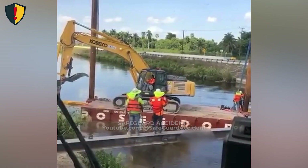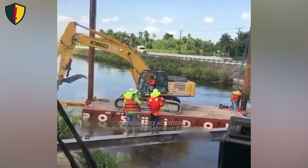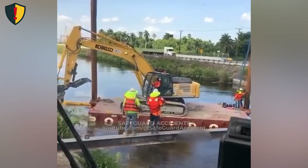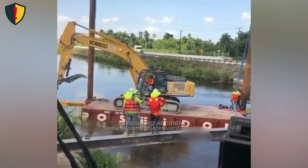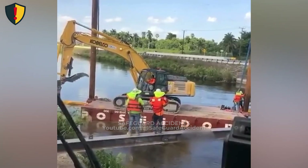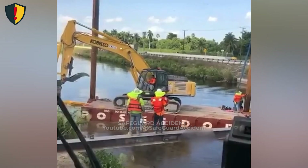Never ever bring heavy machinery to the edge of an unstable surface — whether it's a barge, a bank, or a temporary platform — because once the weight shifts, the entire structure can collapse faster than anyone can react.